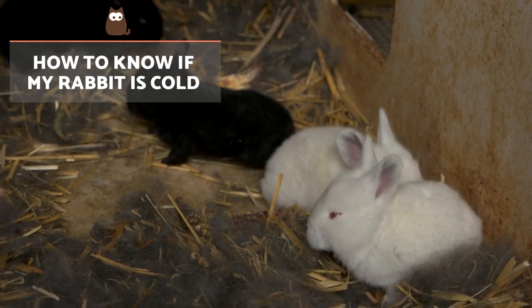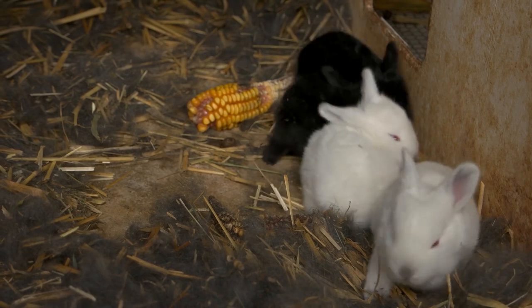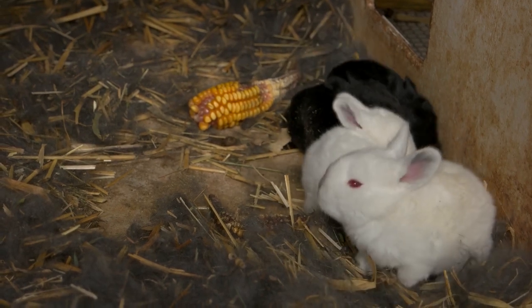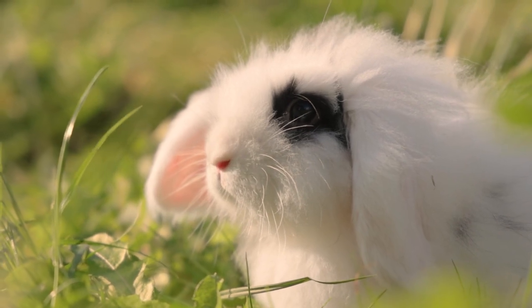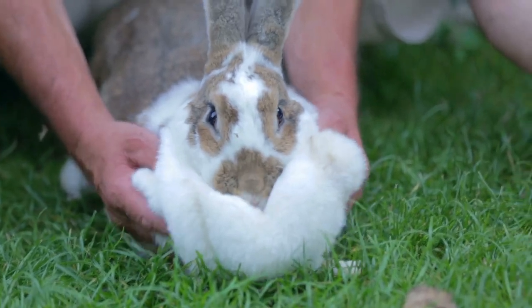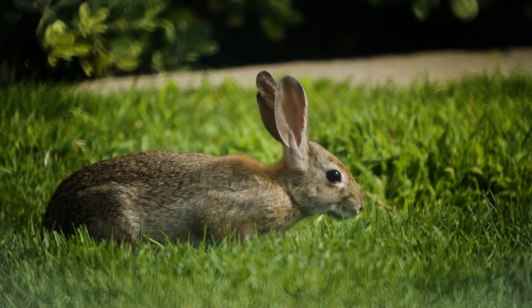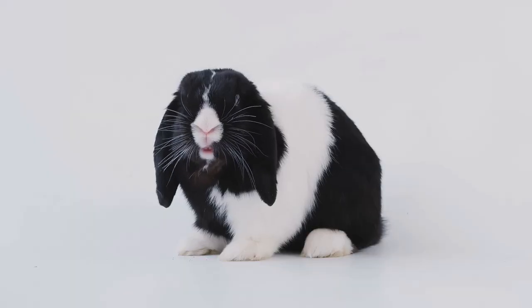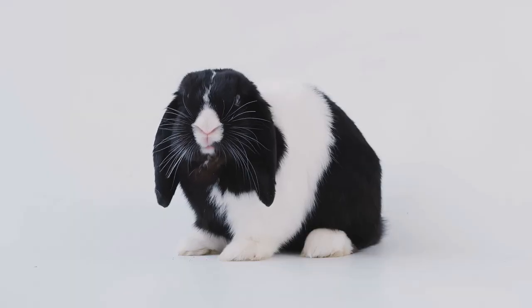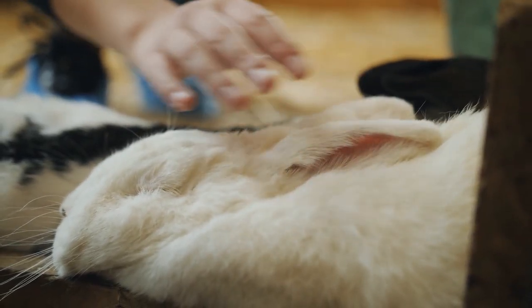How to know if my rabbit is cold? The normal body temperature of rabbits is between 38 and 40 degrees Celsius, or 100.4 and 104 degrees Fahrenheit. The optimum ambient temperature for them is around 18 degrees Celsius or 64.4 degrees Fahrenheit. When ambient temperature drops rapidly or abruptly, we may observe cold symptoms. These include tremors, muscle stiffness, a cold nose and ears, cramps and dry skin.